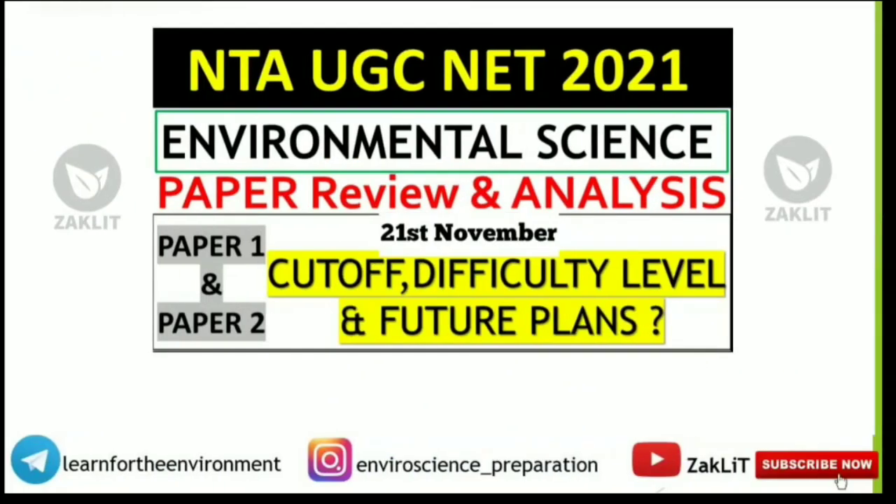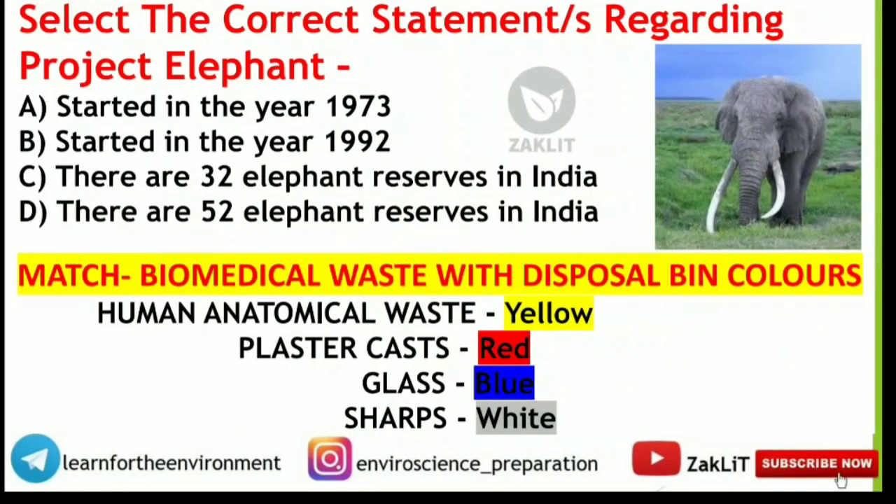Before starting, I would like to mention that I have already made a video on the paper review and analysis for the 2021 UGC NET environmental science paper, covering both paper 1 and paper 2 — difficulty level, future plans, and everything. If you haven't watched it, the link is in the i-button. So here we have the first question.